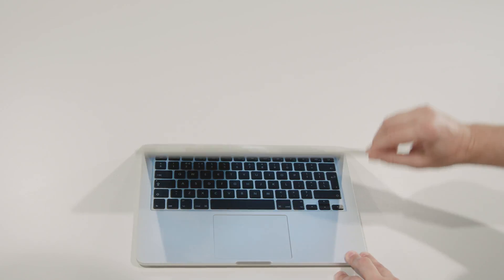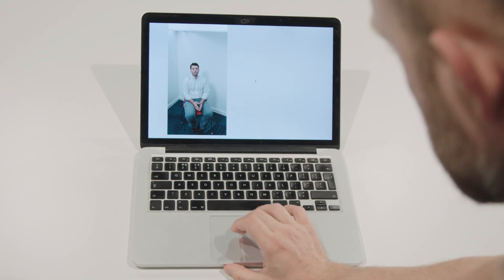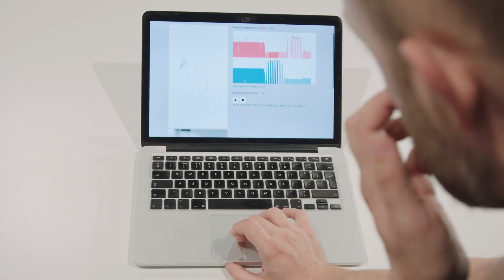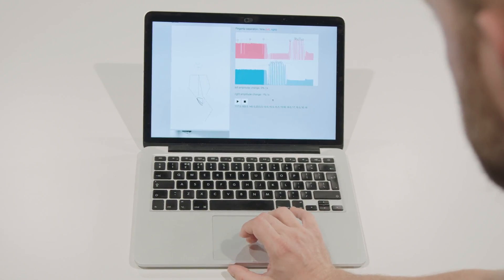Instead of a pencil and paper record of the subjective judgments that the clinician made, our system provides an analytics platform where the clinician or researcher can go into their portal and see objective analytics presented for inclusion in research or for decisions about clinical care.